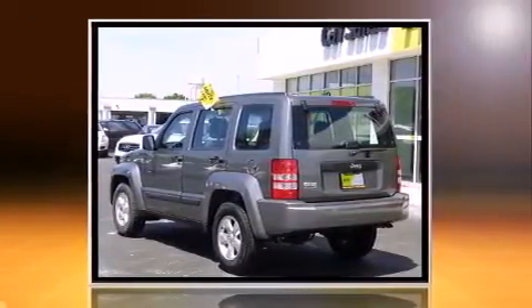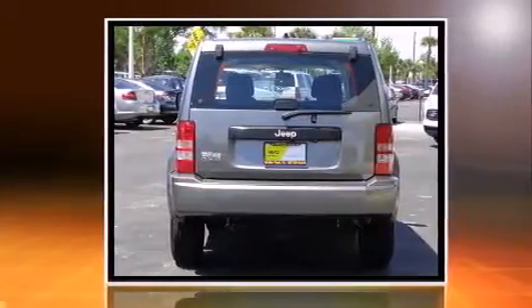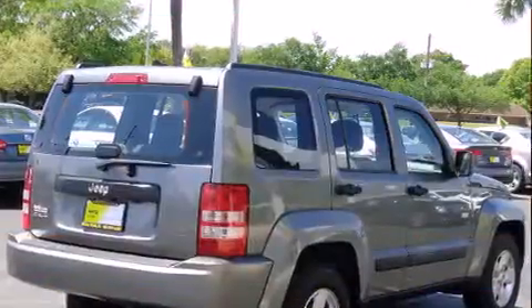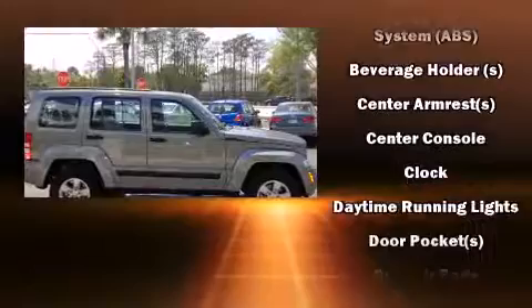A 3.7-liter V6 engine pairs with a sophisticated four-speed automatic transmission, and for added security, dynamic stability control supplements the drivetrain. Four-wheel drive allows you to go places you've only imagined.